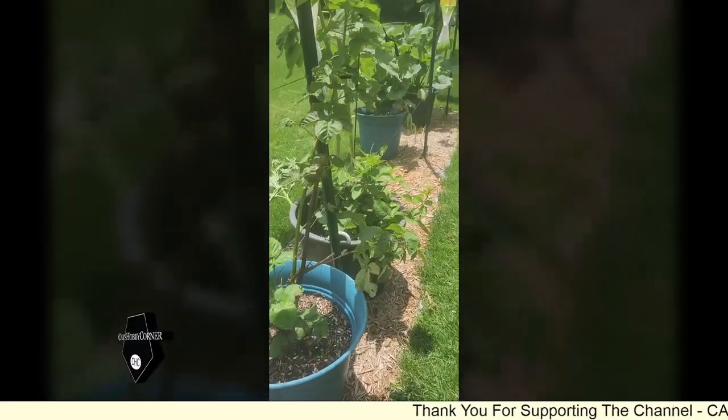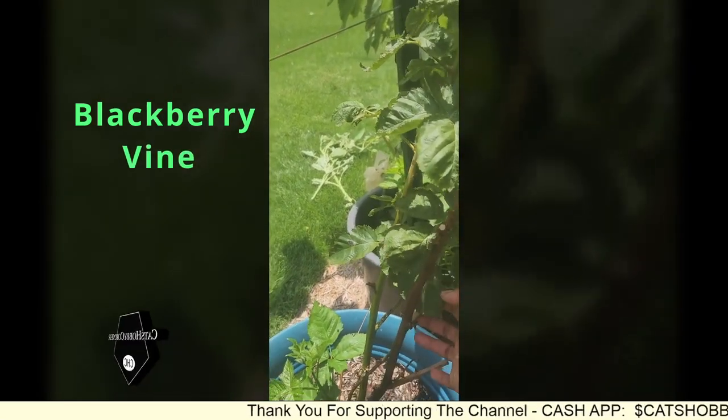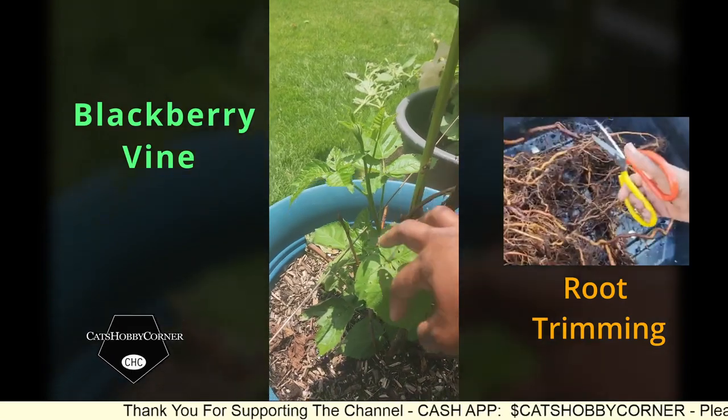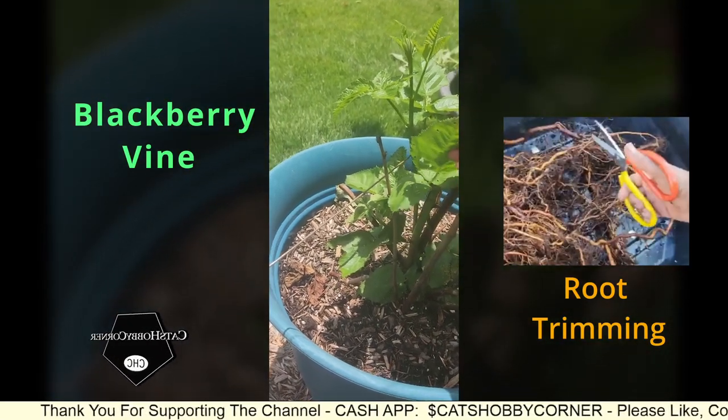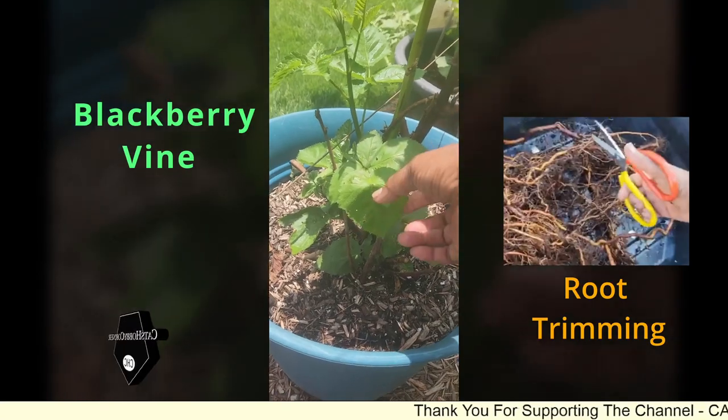Guys, check out Mama Blackberry - y'all know we did a whole reset and revamp on her. Look at all this new growth down here, check out all that new growth.